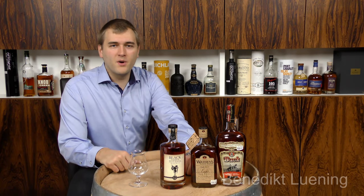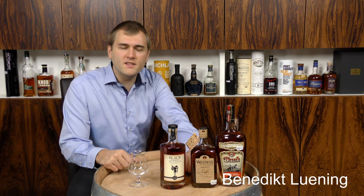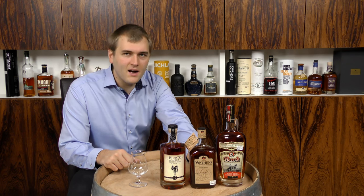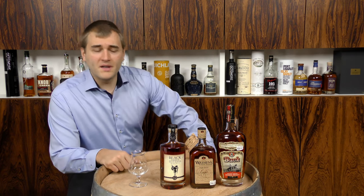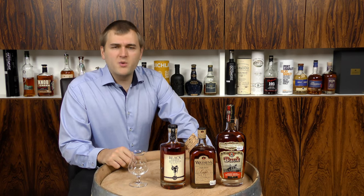Hello and welcome to whiskey.com, where fine spirits meet. Today we have three whiskies on the cask and they are all American whiskies — all bourbon whiskies — and we're going to start with the Black Saddle.